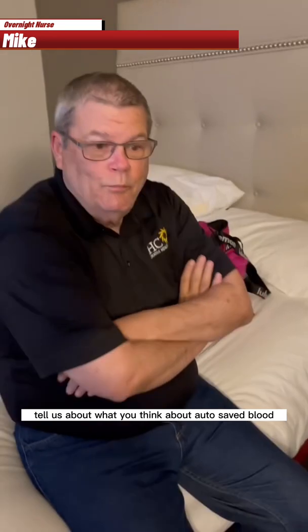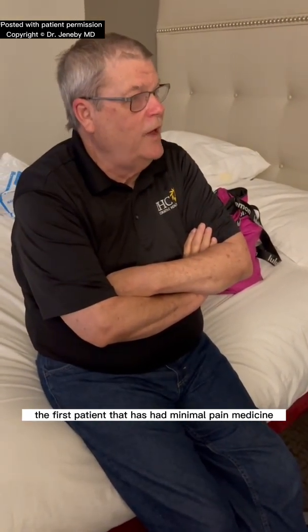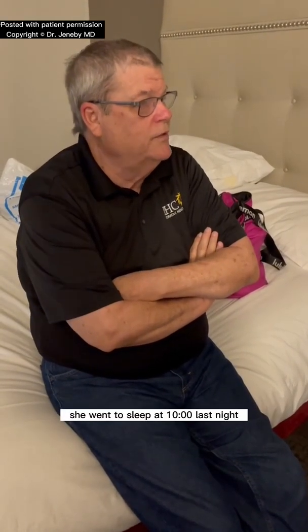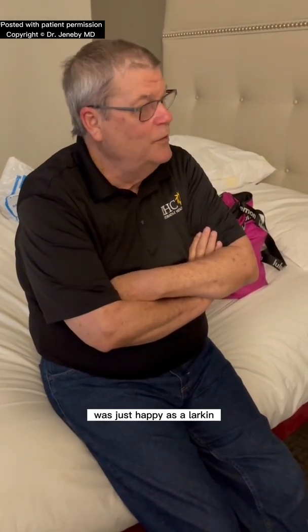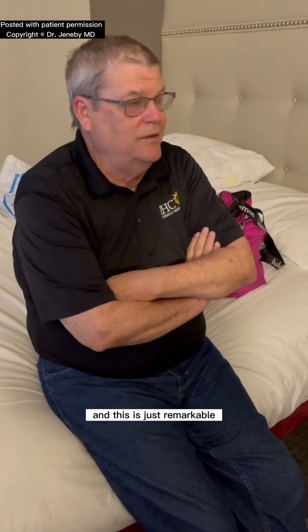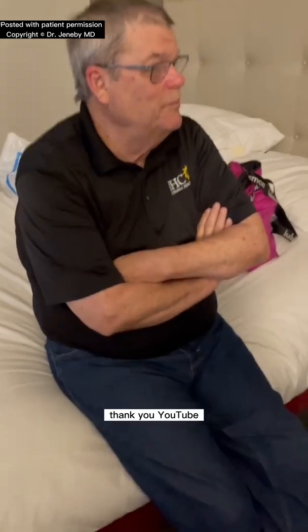Mike, tell us about what you think about auto-saved blood and Cell Saver. I've been working with Dr. Generee for 12 years now. And this has been, in 12 years, the first patient that has had minimal pain medicine. She went to sleep at 10 o'clock last night, slept completely through the night, was just happy as a lark — and this is just remarkable. So we're going to keep going on. Thank you, you two.